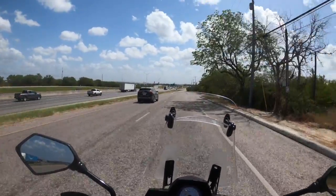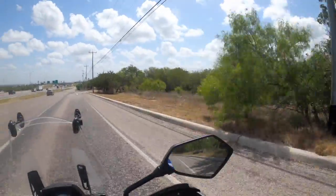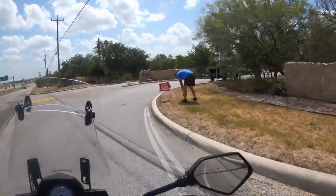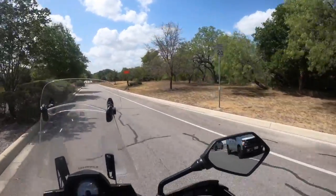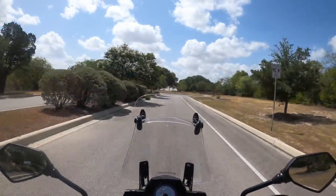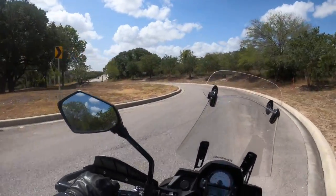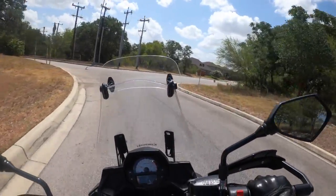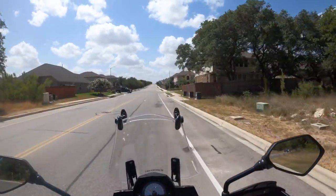We're coming up now on the Riata subdivision. This is all zoned commercial right here, so expect it to change over the next four or five years. But for now, you've got a nice separation from the highway. I really like this subdivision. 1103 is the next street up and due to our population growth they are going to be expanding 1103, so that makes this subdivision even more attractive because you're not having to deal with that construction.